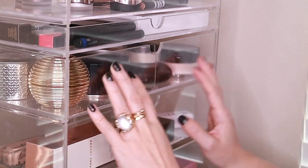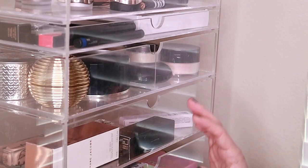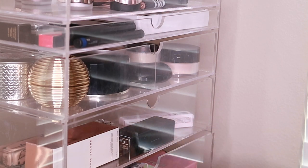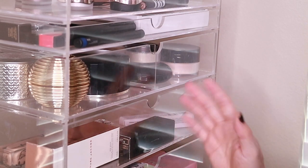Alright, so those are all of my loose powders and pressed powders. I hope you enjoyed this video! Please don't forget to subscribe if you're into collection videos — I will definitely be posting the rest of my collection, and I will see you guys soon.